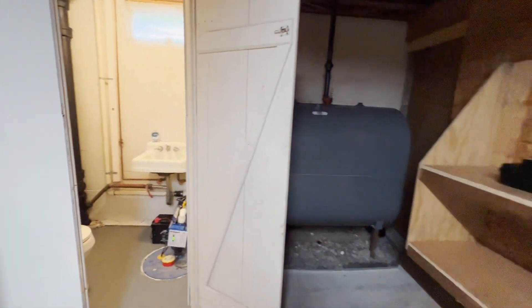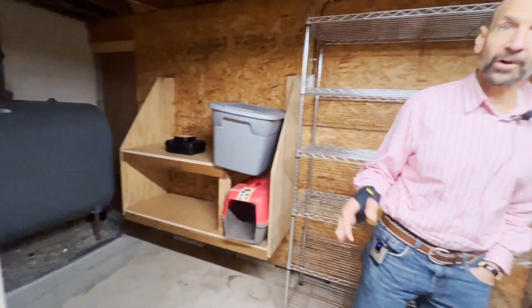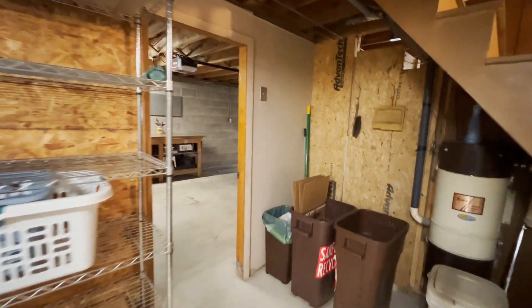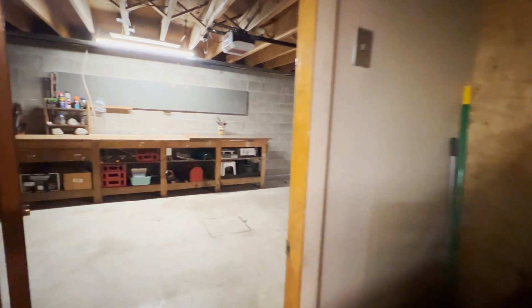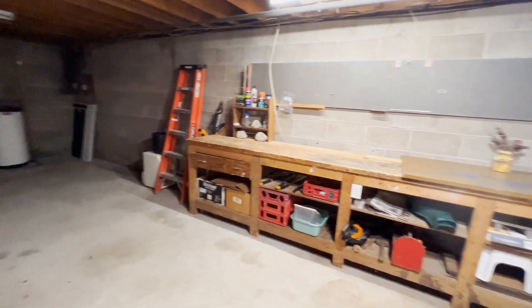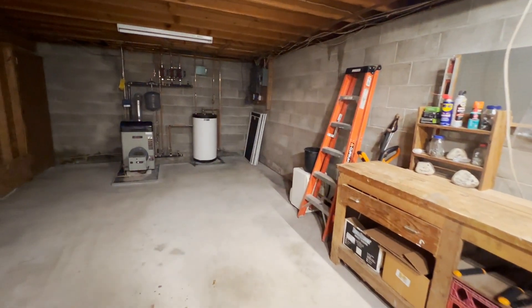We did do a pre-building inspection on this property, so that will be really handy for folks. We also did a radon test and a sewer line inspection. We just want to be transparent on our listings and make sure people know what they're selling and people know what they're buying.